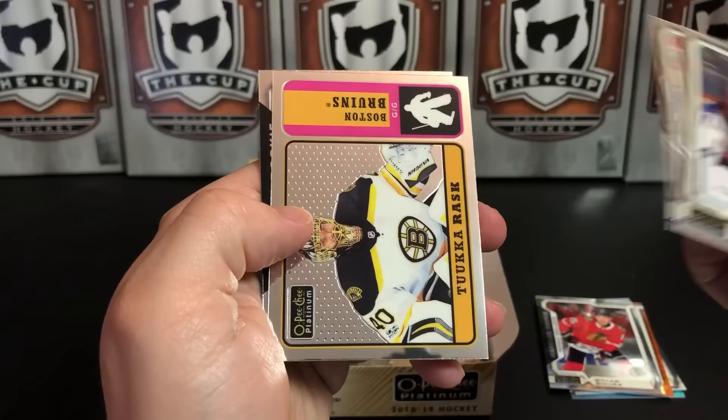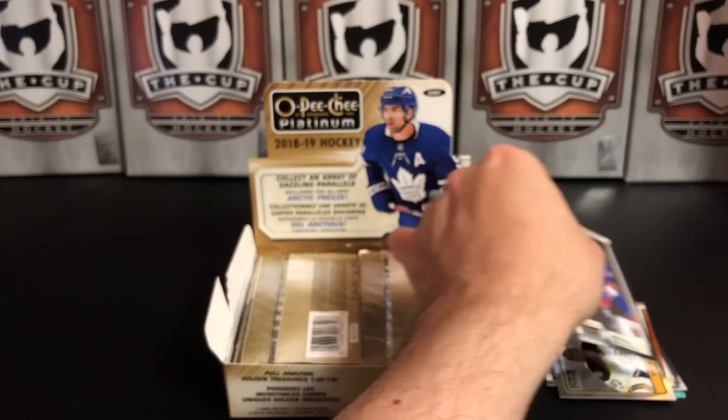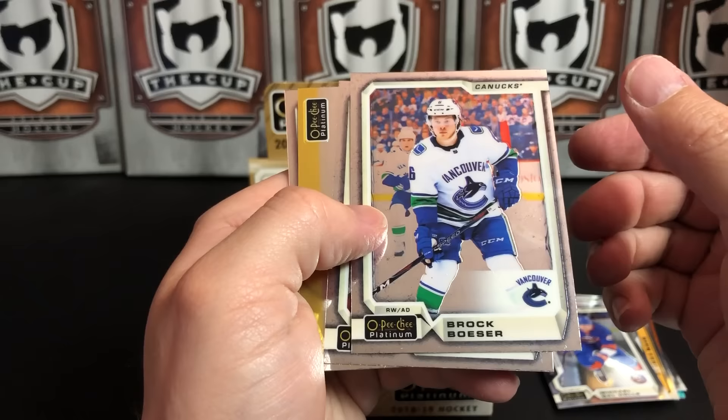Sergei Bobrovsky, Justin Williams, Tuukka Rask — that's a rookie — and Michael Dow Cole. Tuukka Rask taking the Stanley Cup Final this year. Who are you rooting for? Boston? St. Louis still slugging it out.